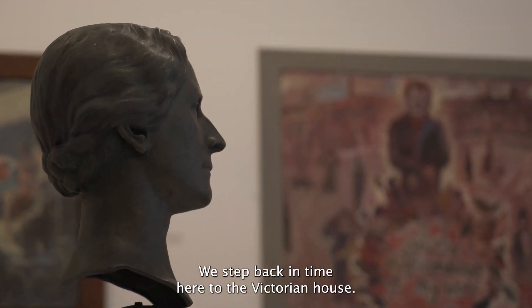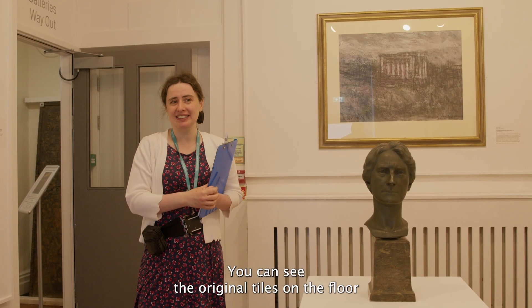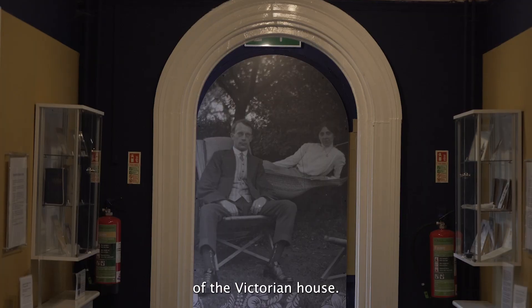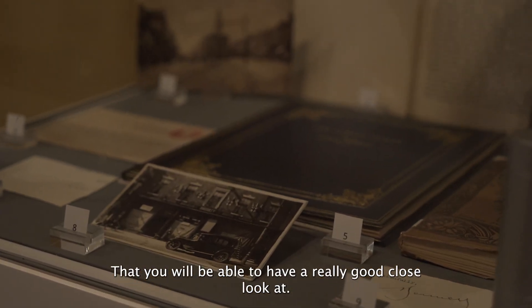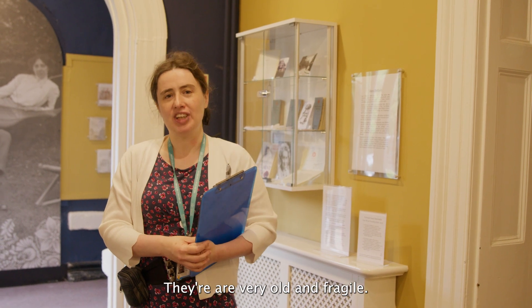We step back in time here to the Victorian house. This used to be the kitchen - you can see the original tiles on the floor and where the fireplace used to be. If you continue out of our gallery you'll arrive in this hallway of the Victorian house. This is now our spotlight gallery where we've got some beautiful objects from our collection to have a really good close look at. Please don't touch anything though - they are very old and fragile.